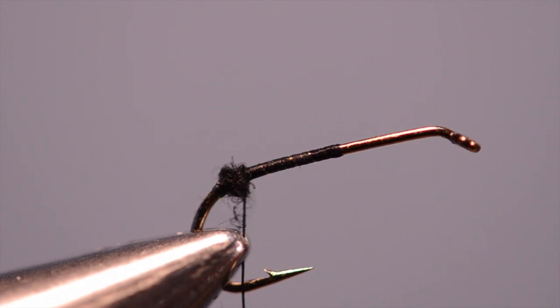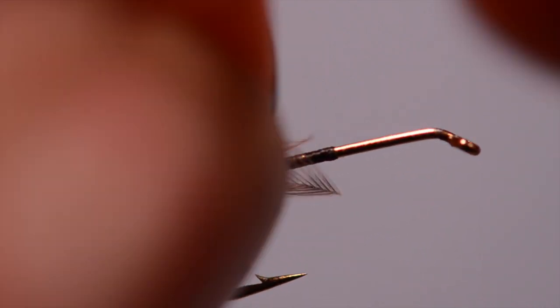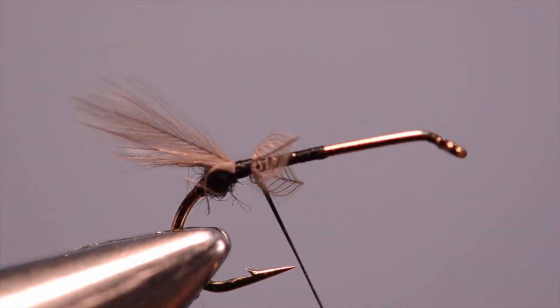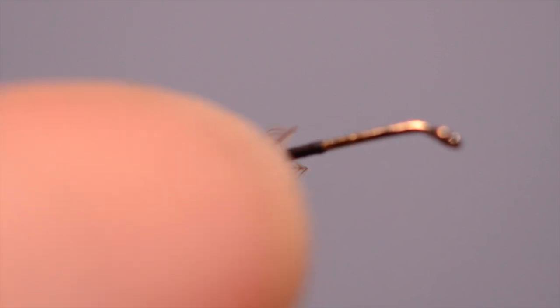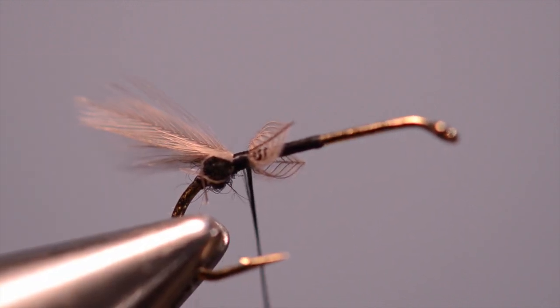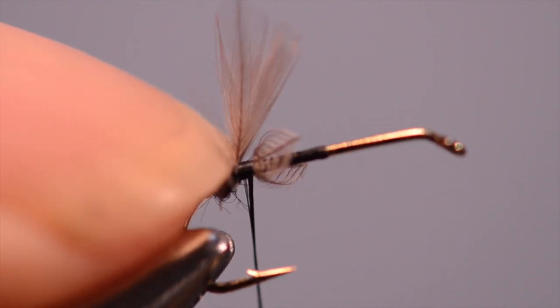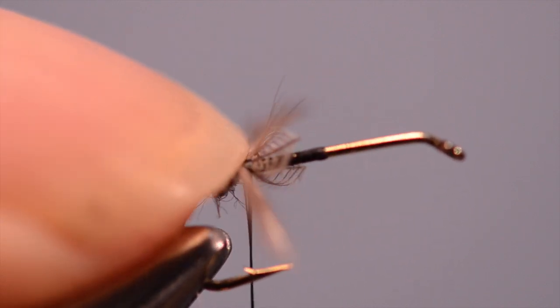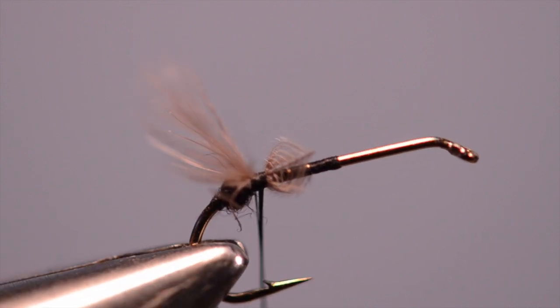Notice what this does to the thread — it doubled the size. We want to create a little ball down here, no bigger than the hook eye. Try to make it as round as you can. For the wing tips, I'm going to use a pair of Dunn dyed hen hackle — just the tips. Once you get them tied on in the right spot, put your thumbnail back here and push forward and they'll spread out almost in a spinner wing shape.